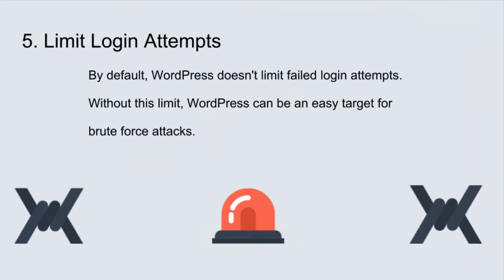Tip number five: limit login attempts. By default, there isn't anything built into WordPress to limit the number of failed login attempts someone can make. Without a limit on the number of failed login attempts an attacker can make, they can keep trying an endless number of usernames and passwords until they are successful. The iThemes Security Pro brute force protection feature gives you the power to set the number of allowed failed login attempts before a username or IP is locked out. I will be including a link in the video description that will cover securing your WordPress login in much greater detail.